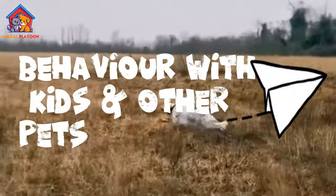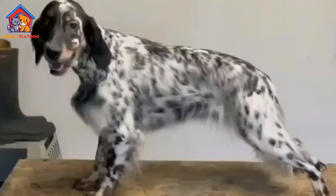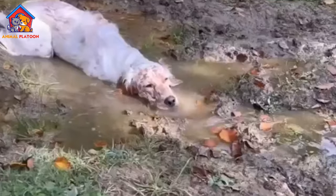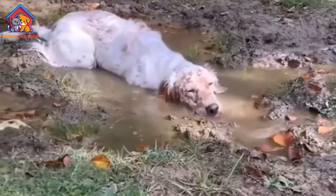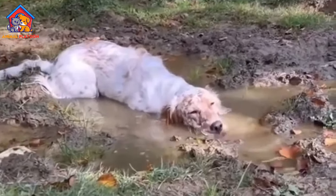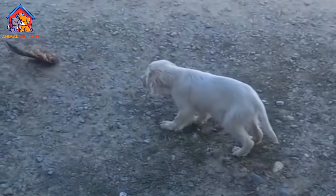English Setters are known for their affectionate nature and are typically good with children and other pets. They are friendly, sociable dogs that enjoy being part of the family. With proper socialization and training, they can get along well with other dogs, cats, and small animals.